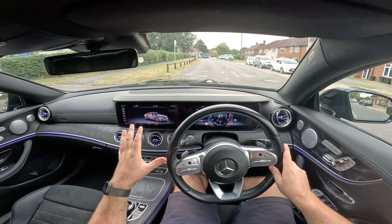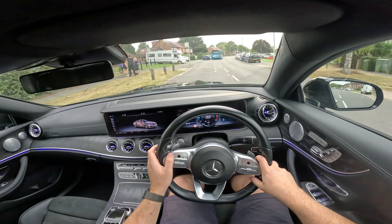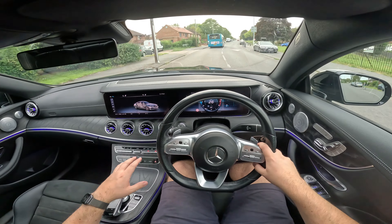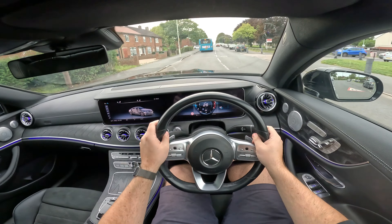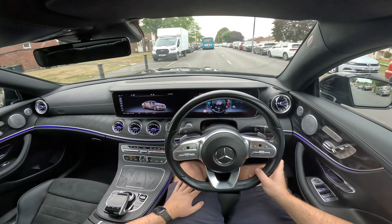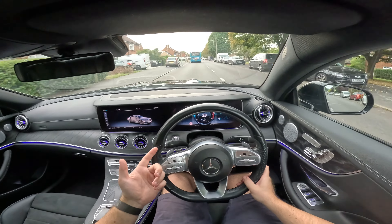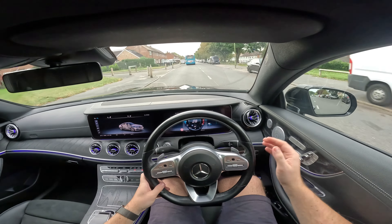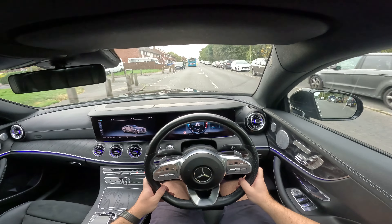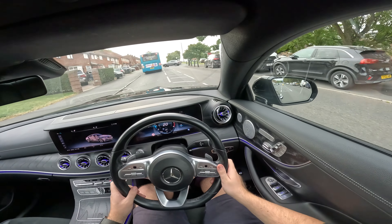I want to see if I can get used to all this infotainment and control it from the steering wheel rather than using the centre console, because Mercedes basically said they want your hands on the wheel. Already it's just quiet and comfortable, the seats are fantastic. You can adjust how far forward the headrest is — a major plus for me as I've got quite an arched back — meaning you can get that perfect driving position and just be super comfortable.